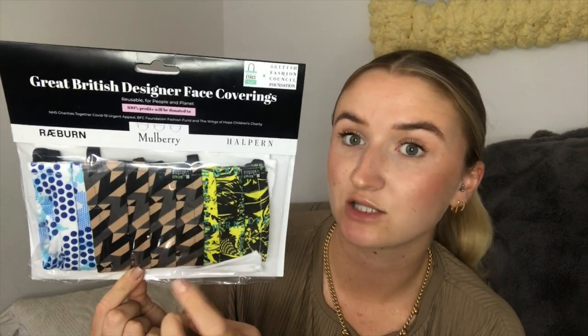There's the blue and white patterned Rayburn one, the Mulberry one in their new pattern — black, grey, and nude, which is the same pattern as on my last Mulberry bag — and the Halpern one. It's all for charity: 100% of profits go to NHS Charities Together Covid-19 Urgent Appeal, the BFC Foundation Fashion Fund, and the Wings of Hope Children's Charity, through Bags of Ethics. I think it was 12 pounds for the three, which I thought was pretty good for designer ones.